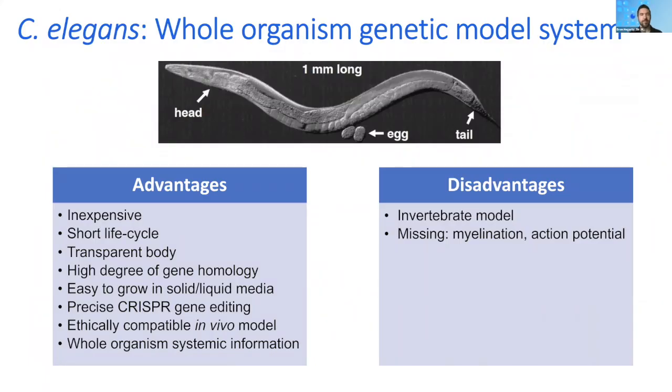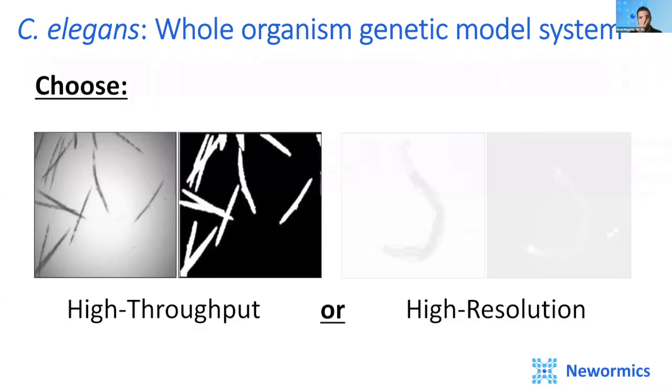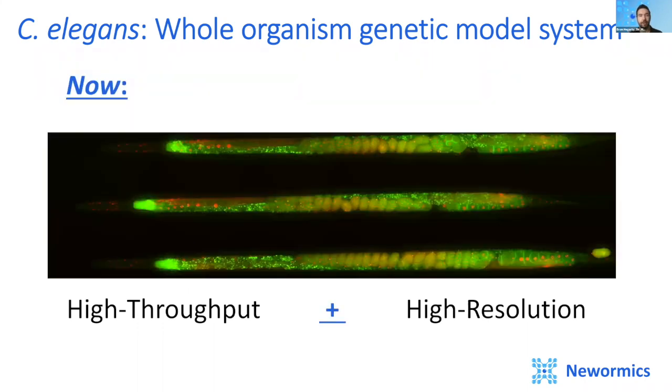Why did we choose to work with C. elegans? We love C. elegans. The advantages outweigh the disadvantages. With the addition of CRISPR technology, gene editing is even easier and opens up more possibilities. As an invertebrate, C. elegans completely avoids ethical and regulatory constraints around animal research, and importantly, it's still a whole model organism. With C. elegans you usually have the option to do high-throughput imaging or high-resolution imaging — but not both. Until now. The New Wormix VivoChip platform allows for both high-throughput and high-resolution imaging of C. elegans.